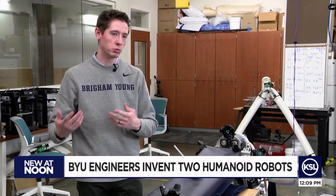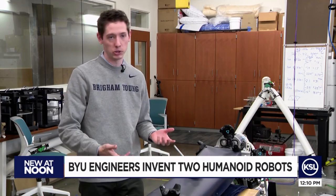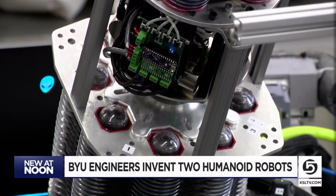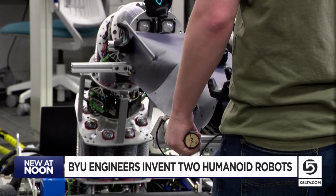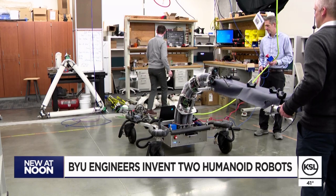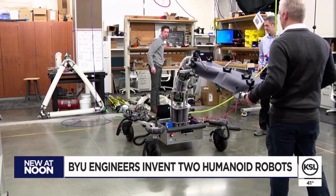How can we get humans and robots working together to carry objects? Graduate student Dallin Corden made his robot for his master's thesis — it can mimic your movements while it helps you carry large objects. He says he knows working with robots is in our future, and he wants to make them safer to interact with.